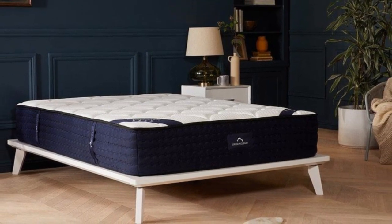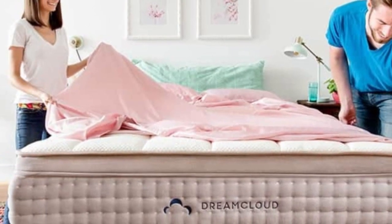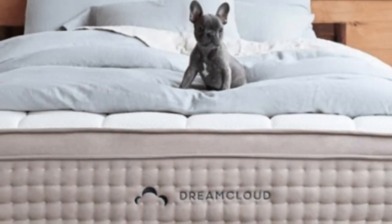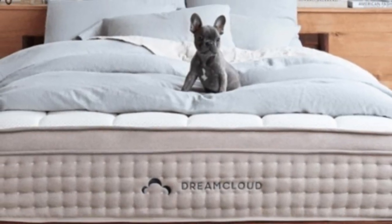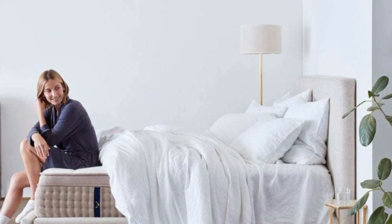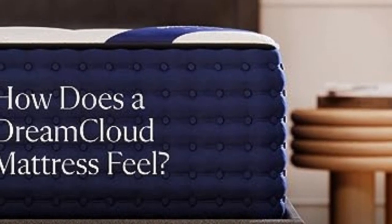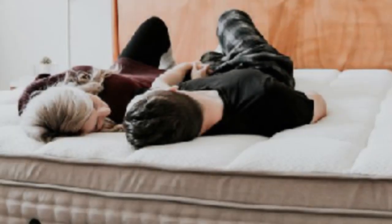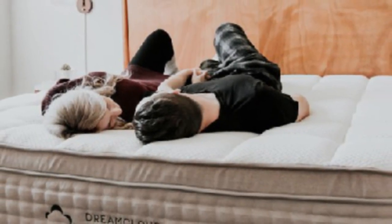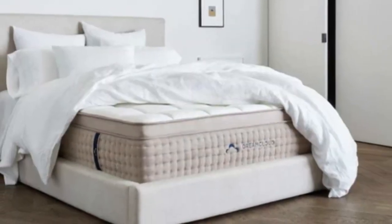The DreamCloud works well for side sleepers seeking sinking comfort, as well as back and stomach sleepers who need to remain more on top of the mattress. It's also a great choice for couples, as our testers didn't find significant motion transfer. There's an evergreen DreamCloud sale that reduces the price of a queen to around $999, earning it a spot in the best mattress under $1,000 ranking.